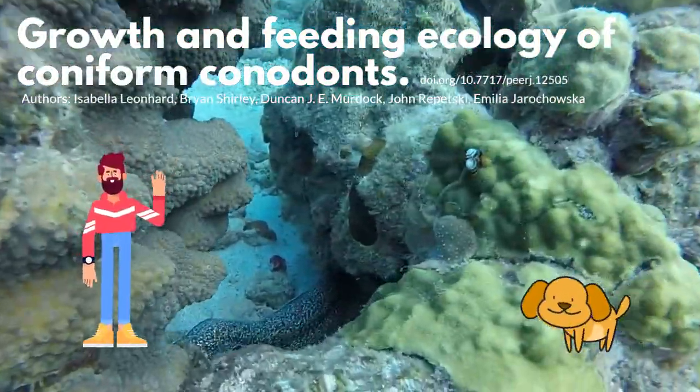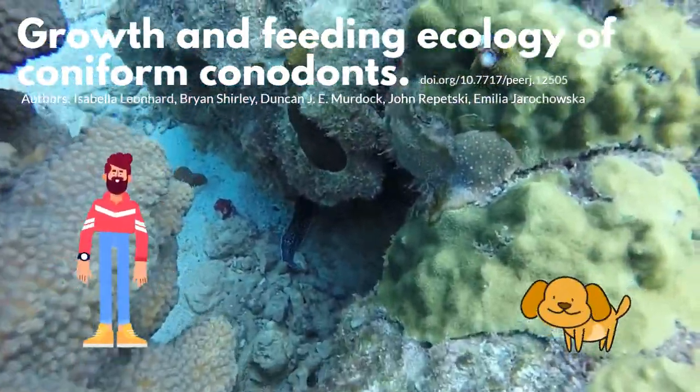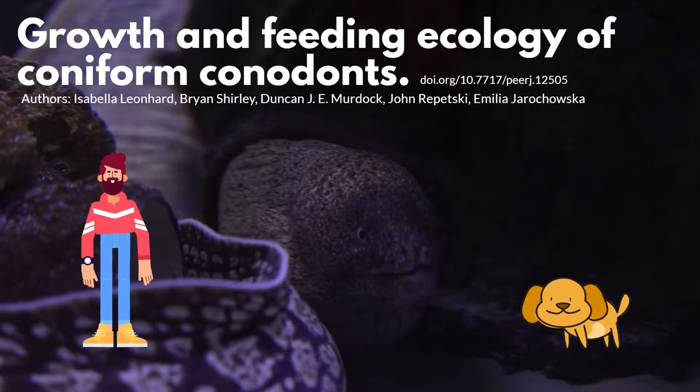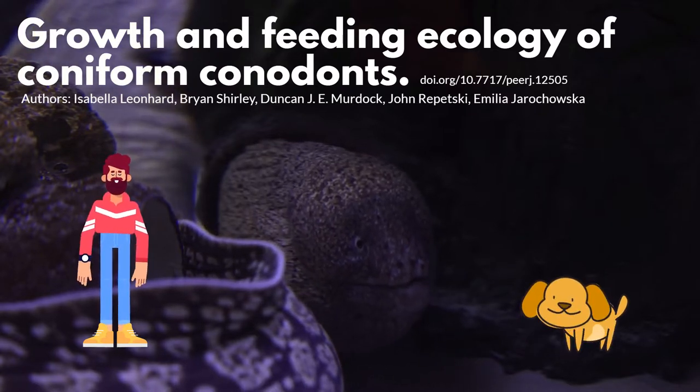My name is Higgs and this is my friend Bo Zahn. Welcome to the Higgs world. Thanks for the introduction Higgs. In this presentation, our goal is to offer you a quick summary of the research and conclusions.